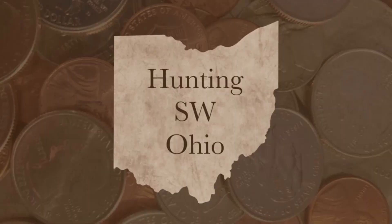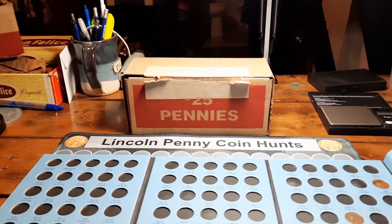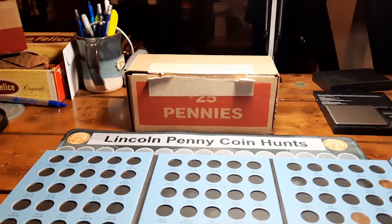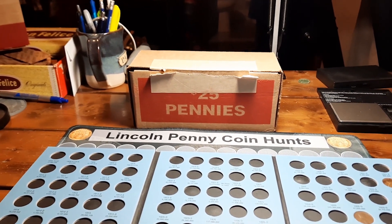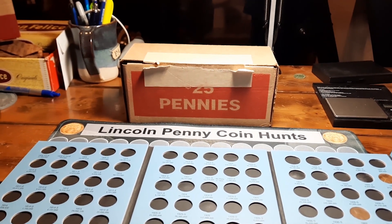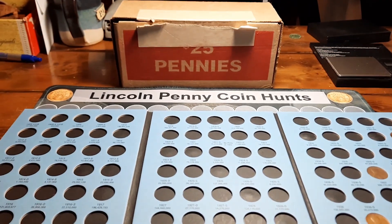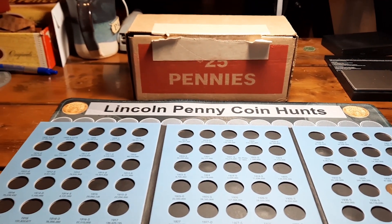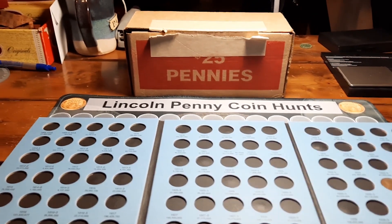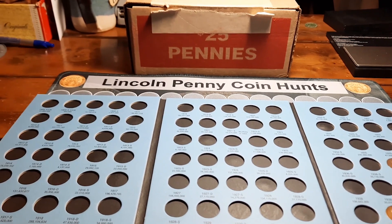Hey everybody, welcome back to the channel. Rick from Hunting Southwest Ohio. We are back for episode six of the penny hunt and album fill series. Looking forward to getting into another box. We'll kind of go over where we're at real quick for those of you who are not caught up — up above we'll have a link to the playlist so you can get caught up before getting into this one.